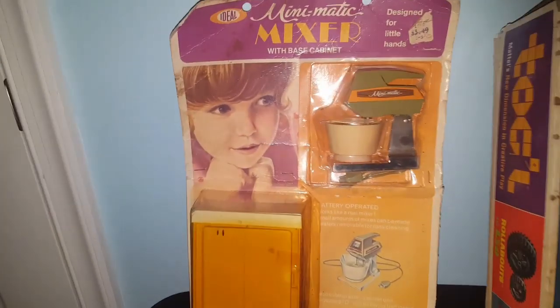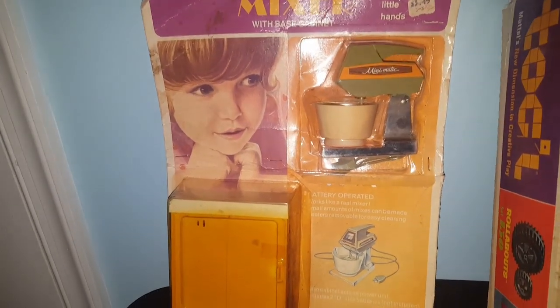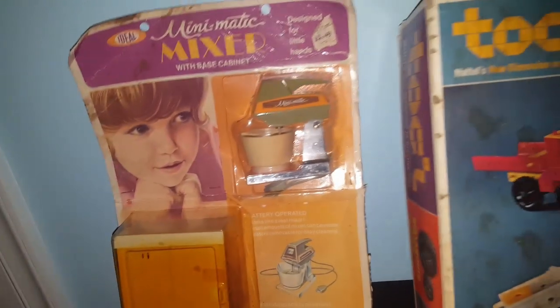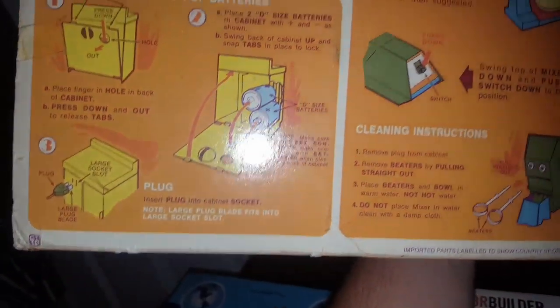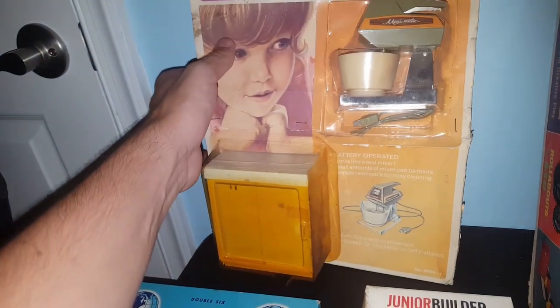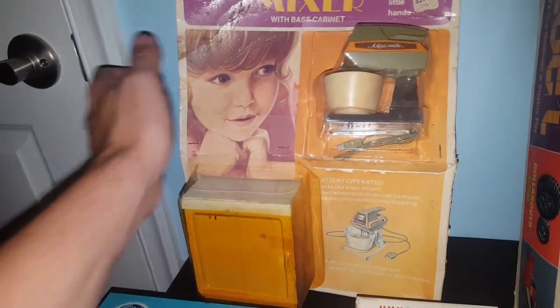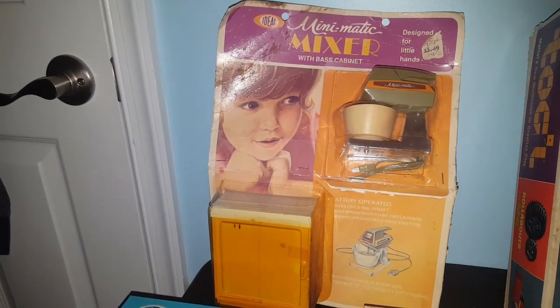This was what caught my eye first when I saw the box — this New Old Stock Ideal Minimatic Mixer. It comes with a stand. It's new in the box; I don't think it has a year on it anywhere. It just says imported parts to show country of origin. The packaging is pretty beat up on it, so that might affect the value. But for a dollar, can't beat that.